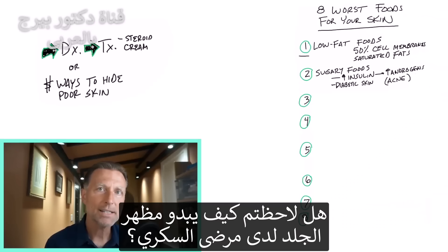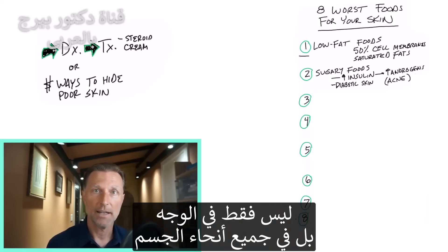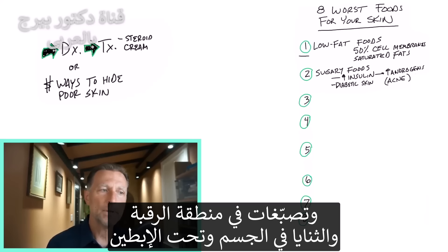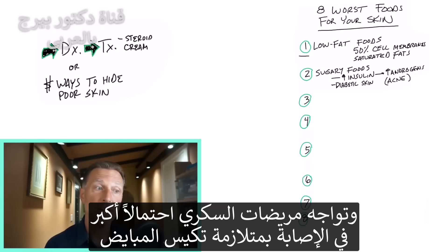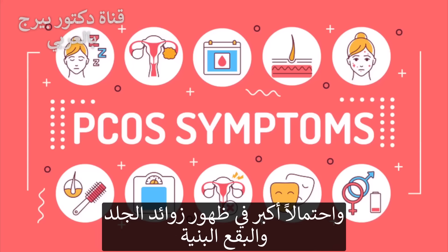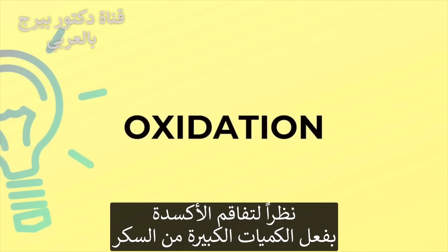Just take a look at a diabetic. What kind of skin do they have? They have a lot of issues with skin, not just on their face, but throughout their body. In their lower ankles, they have these little black and blue spots. They might have a pigmentation issue around the neck area, the folds underneath their arms. Sometimes they have a higher incidence of polycystic ovarian syndrome where they have more acne. They get a higher incidence of skin tags, brown spots because of all the oxidation occurring with the high sugars.